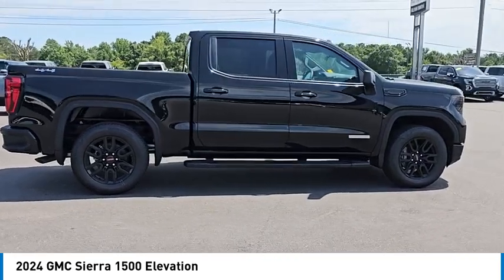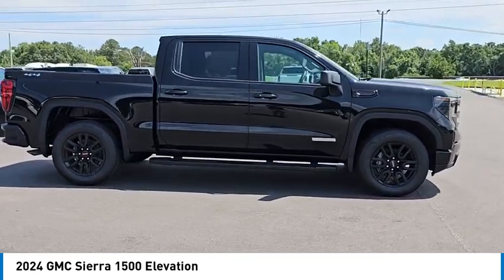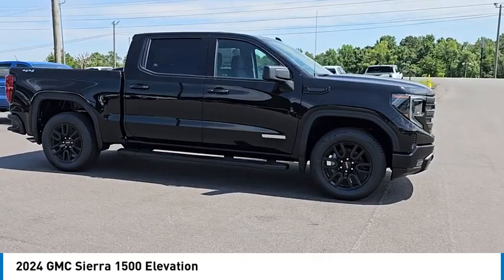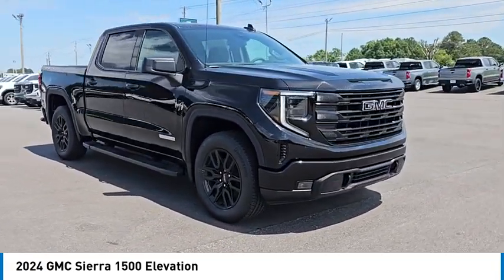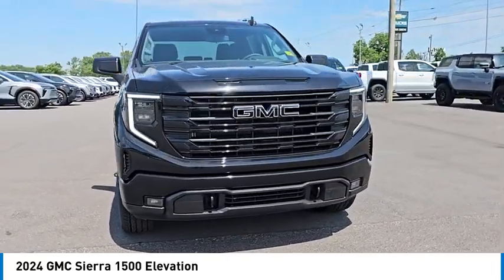Four-wheel drive, turbocharged, tow hitch, heated mirrors, aluminum wheels, remote engine start, stability control, tire pressure monitor, daytime running lights, LED headlights.